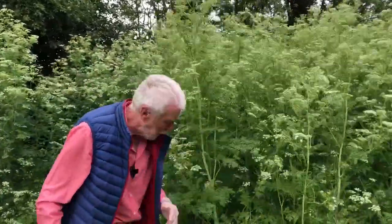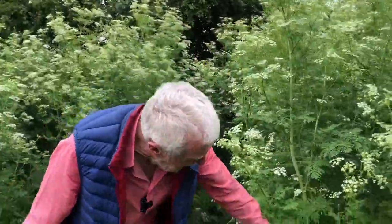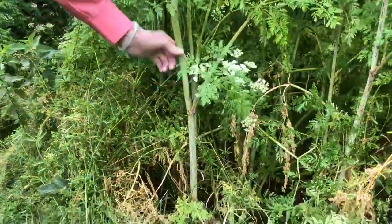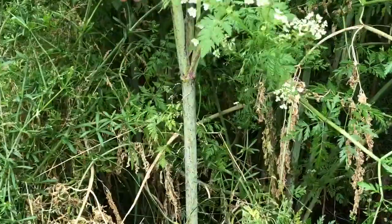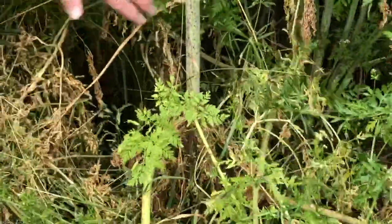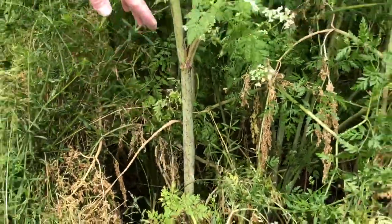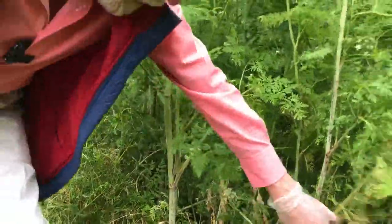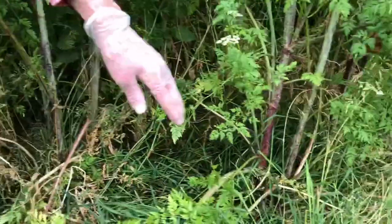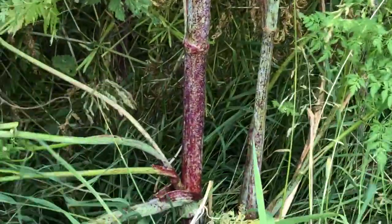What really makes hemlock stand out — what enables us to distinguish it reliably from other umbellifers — is the stem. It has smooth, not hairy, hollow stems which towards the base are either purple or splotched with purple. You can see the speckles here. Not so obvious on some individuals, but if you look — moving across here, for example — you'll see this one here: the base of the stem is almost completely purple.